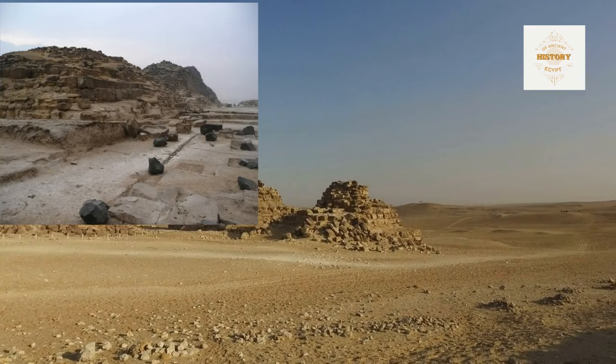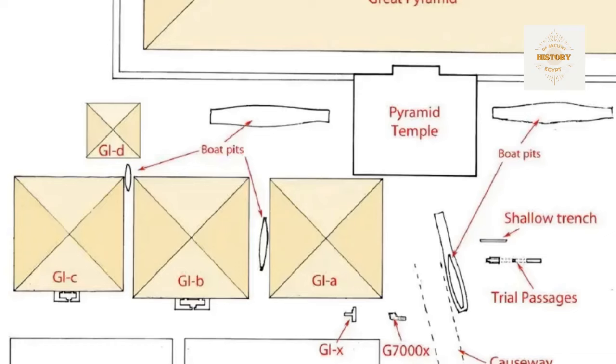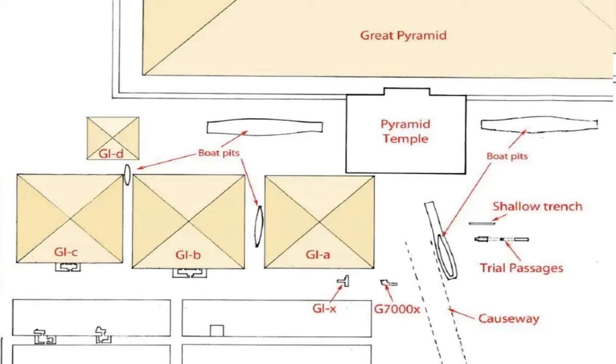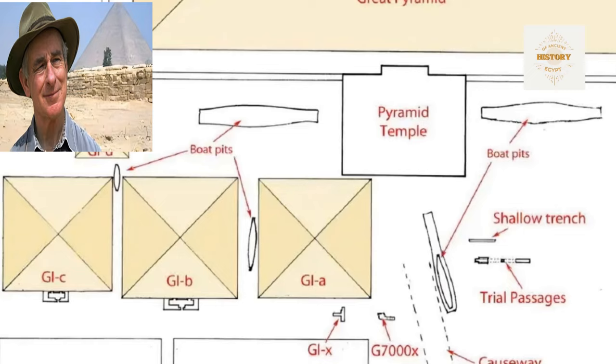Unraveling the enigma of G.I.A. — the architectural puzzle of Khufu's pyramid complex. There's a fascinating debate among Egyptologists about the origins and purpose of Pyramid G.I.A. Some believe it was originally designated as G.I.A. and later moved, raising questions about its connection to Hetep Heras and the possibility of a shift in the king's plans. In Mark Lennar's work, the connection between Hetep Heras' shaft G.7000X and Pyramid G.I.A. is highlighted. Lennar proposes that when the decision was made to relocate G.I.A., Hetep Heras' body was moved as well, complete with new funerary equipment.